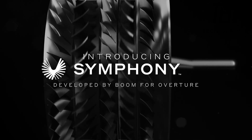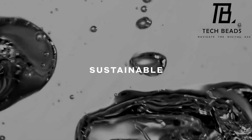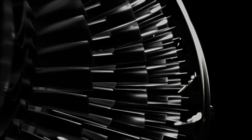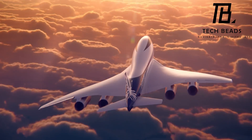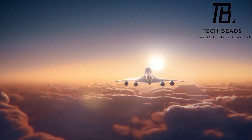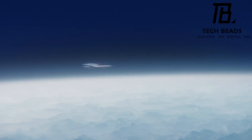The engine is named Symphony, and it will be a medium-bypass turbofan engine with no afterburner, using the same basic engine architecture found in all modern commercial aircraft. However, it will differ from subsonic turbofans in several ways, including a Boom-designed axisymmetric supersonic intake, a variable geometry long-nozzle exhaust, and a passively cooled high-pressure turbine. This new engine concept marks a significant step forward in the development of the Overture supersonic airliner.